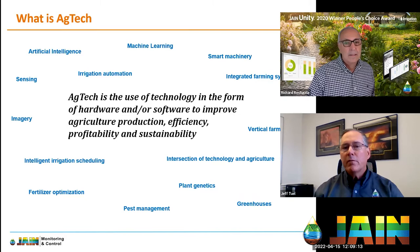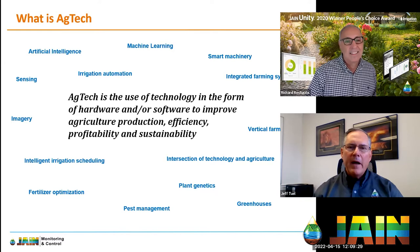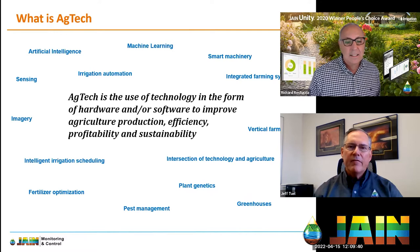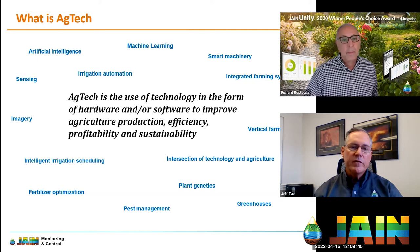Smart machinery is another area. We recently saw a video of a robotic apple harvester — a cart going through the rows with drones tethered to it. Using artificial intelligence and machine learning, the drones can recognize specific fruits and determine when they're ready to pick, then fly down and place them in the cart. There are just huge advances being made.